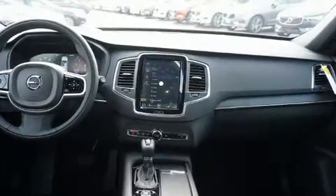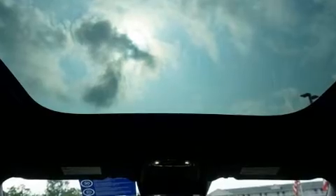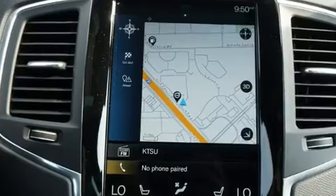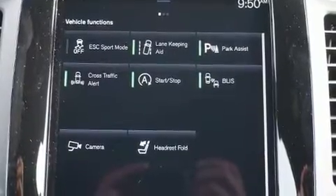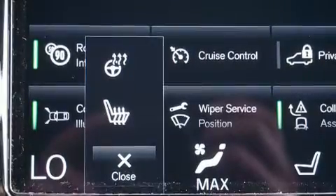A wealth of standard features means that you no longer have to sacrifice, like leather upholstery, front and rear reading lights, variably intermittent wipers, a built-in garage door transmitter, power moonroof, lane departure warning, and power front seats.